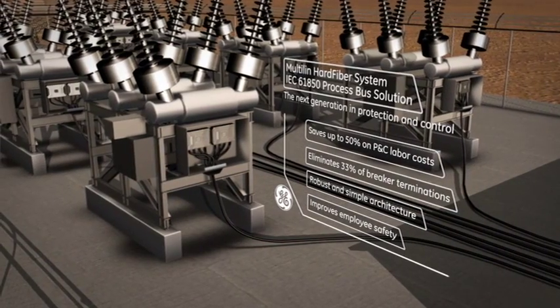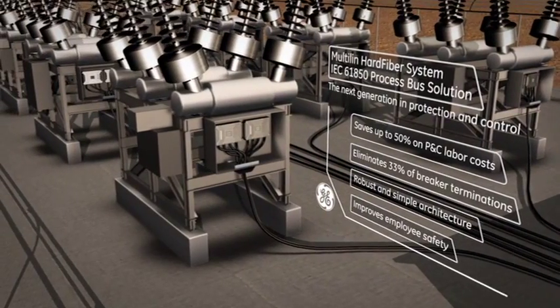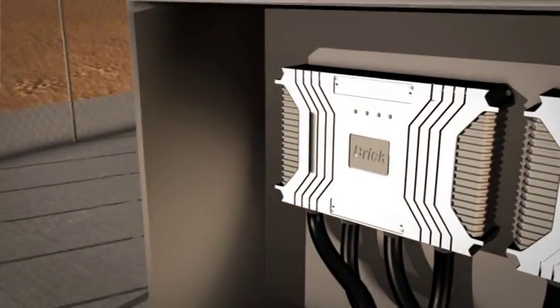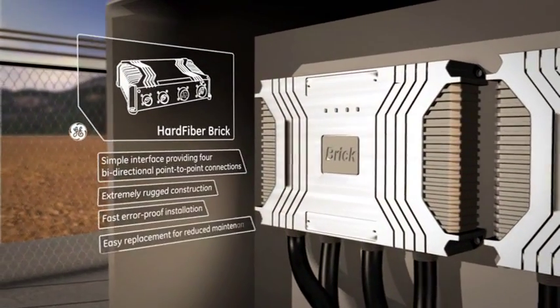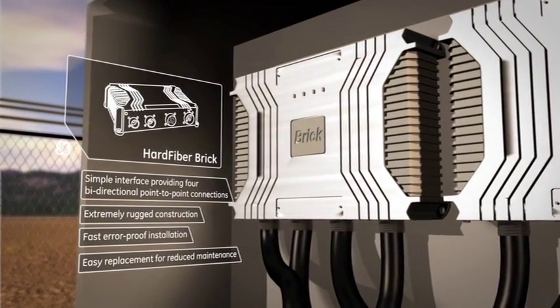GE Digital Energy's Multi-Lin hard fiber system provides intelligent power management. Clusters of fiber optics replace miles of copper cables. Hardened switchyard interfaces, or bricks, set new benchmarks for reliability,